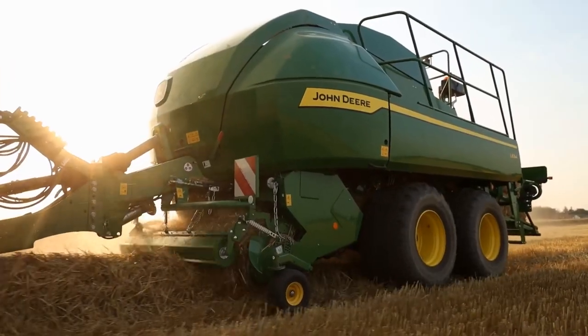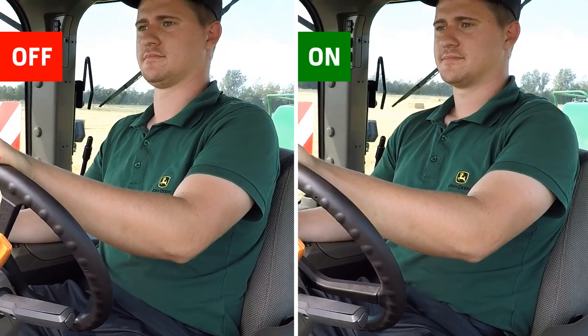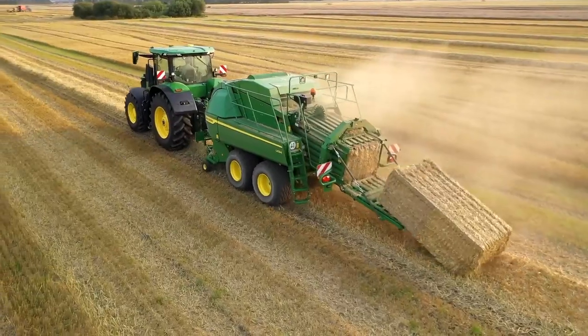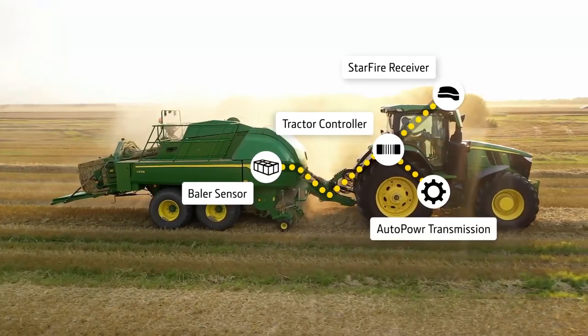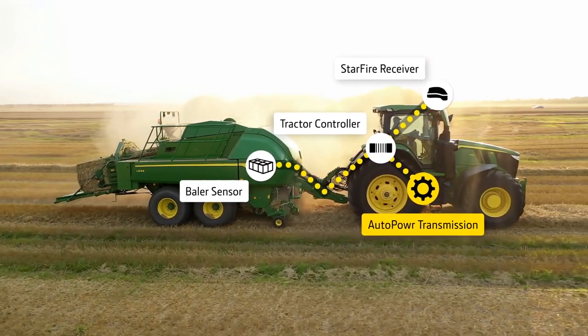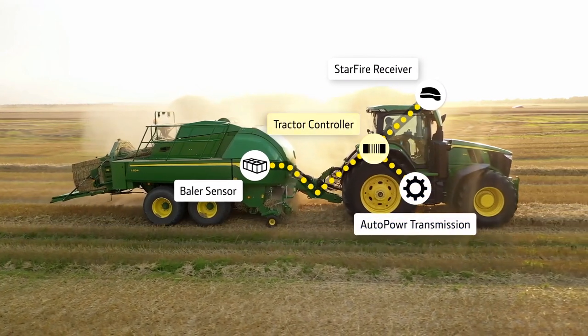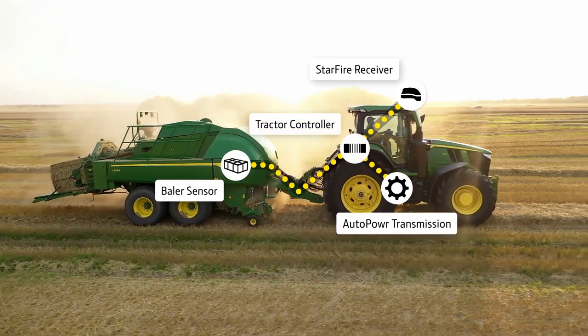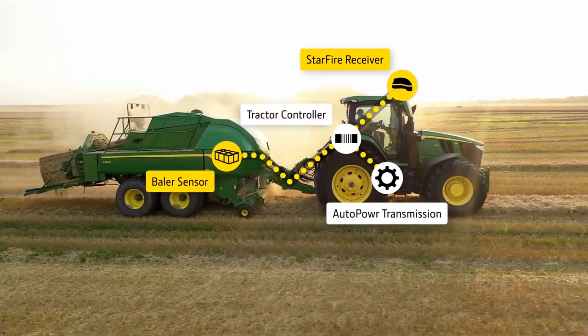Intelligent large square baler ride control almost entirely eliminates such annoying movements. The transmission control unit inside the tractor intelligently controls the acceleration or deceleration movement with the help of a self-learning control algorithm based on data collected by the Starfire receiver and the baler sensor.